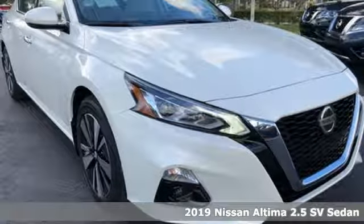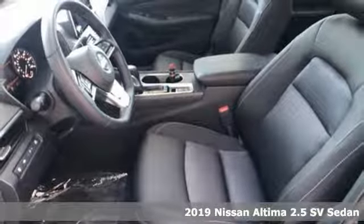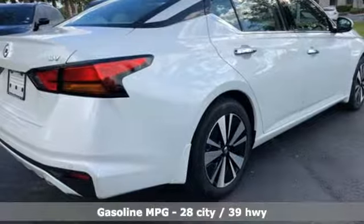It's a new 2019 Nissan Altima. This sedan comes equipped with a suite of standard safety, driving and convenience features aimed to inspire certainty behind the wheel.